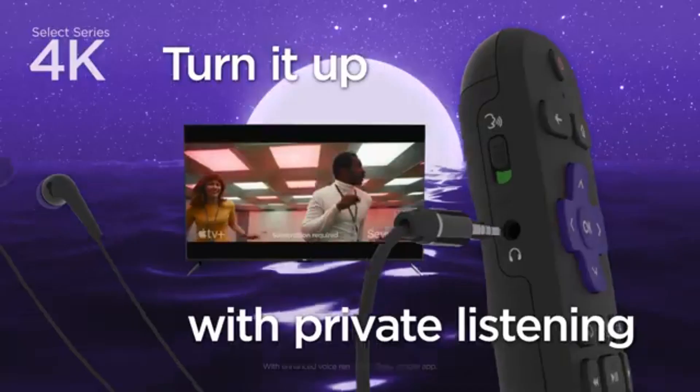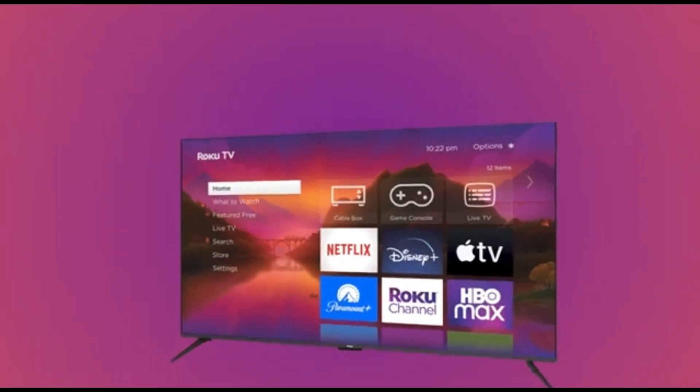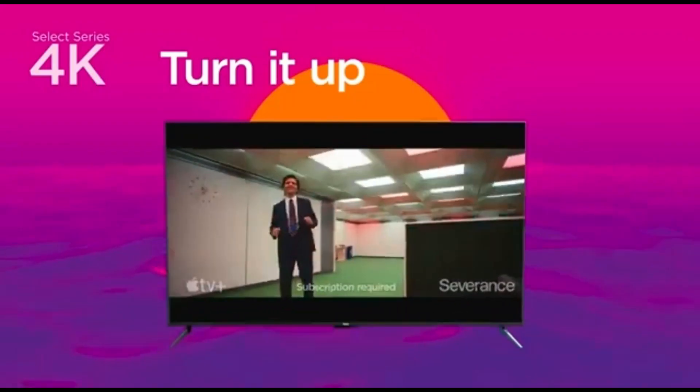The user-friendly design allows you to easily navigate through your favorite content and discover a wide choice of series and films. The Roku Select Series 70-inch 4K TV prioritizes both visual and audio quality. Immerse yourself in a dramatic audio experience that enhances the breathtaking graphics, making every movie night or gaming session unique.